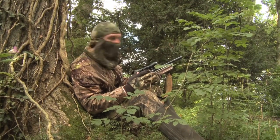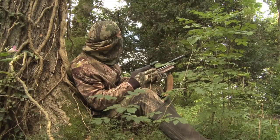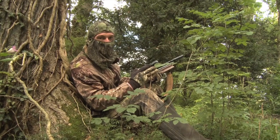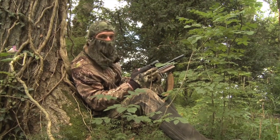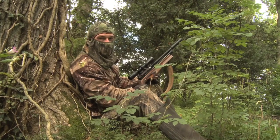They seem to be using that branch as a bit of a highway — they've been whizzing back and forth across it. That one made the mistake of pausing. It seems quite a busy area, so I'm going to sit it out for a bit longer and see if it produces anything else.